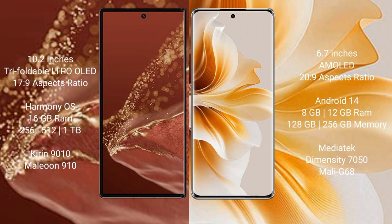The Huawei Mate XT Ultimate runs on the HarmonyOS operating system. The Oppo Reno 11 runs on the Android 14 operating system.